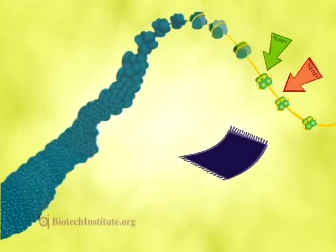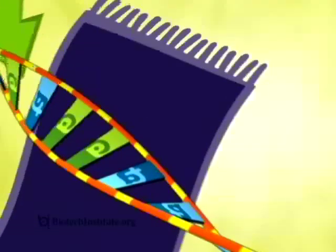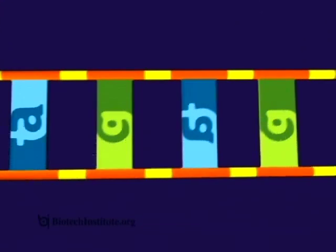Here comes a polymerase enzyme to take the first step in creating Meg's hair. DNA provides the step-by-step instructions, or a blueprint, for how Meg's hair will be made.